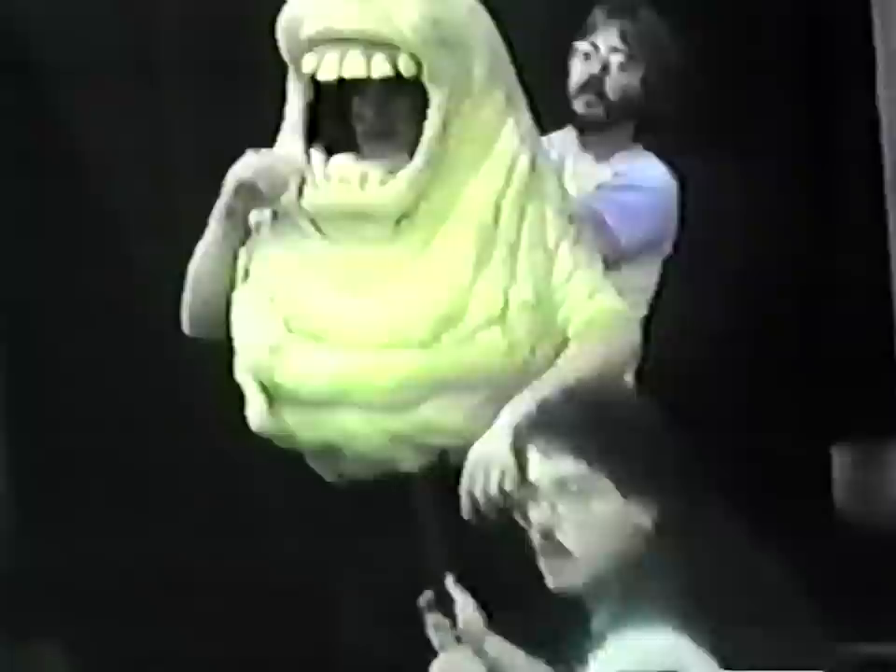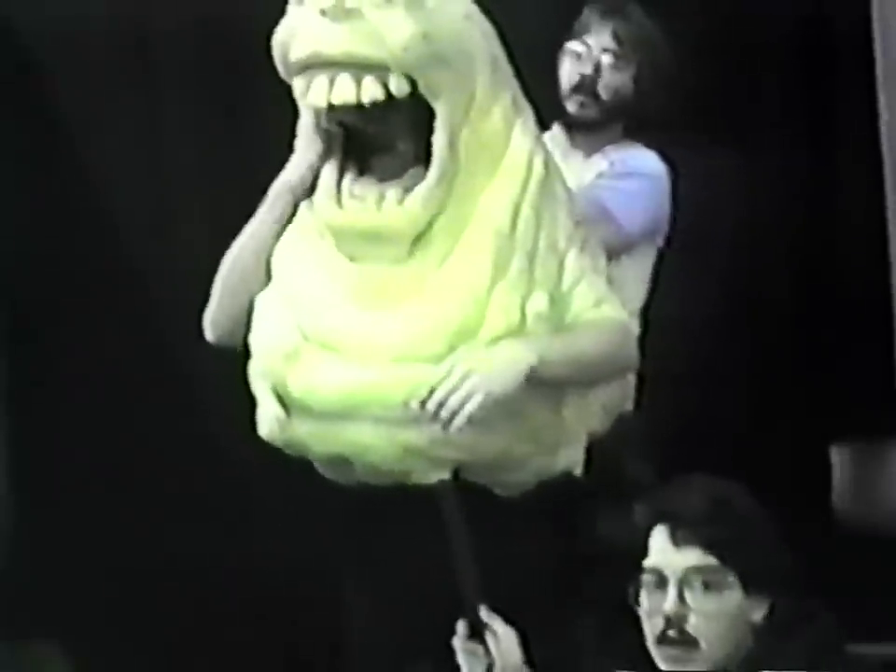Ghostbusters' most memorable apparition was a mischievous spewer of ectoplasm named Slimer. In reality, the ghost was puppeteer Mark Wilson inside a suit of one-inch thick foam latex. Wilson's waist and legs, covered in black, would disappear when the film was later combined with location photography. Off-camera puppeteers controlled Slimer's facial expressions via cables, which necessitated his being performed from a fixed position.